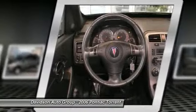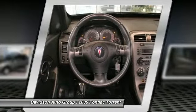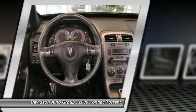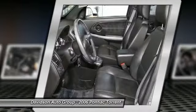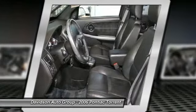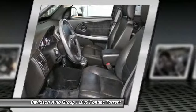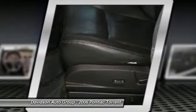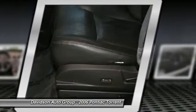AutoCheck one-owner. Our offerings: The Davidson family has been involved in local business and the local community for over 50 years, having grown to 7 franchises, a pre-owned super center, and 2 state-of-the-art body shops.